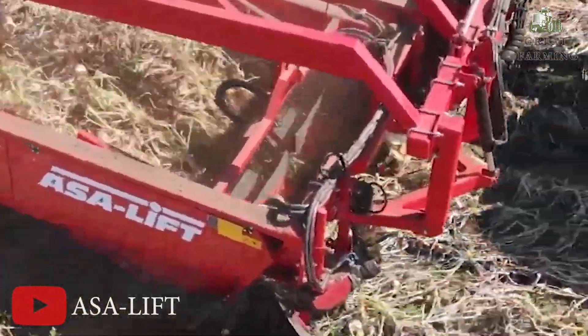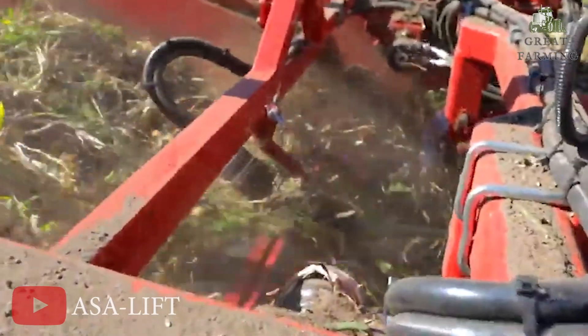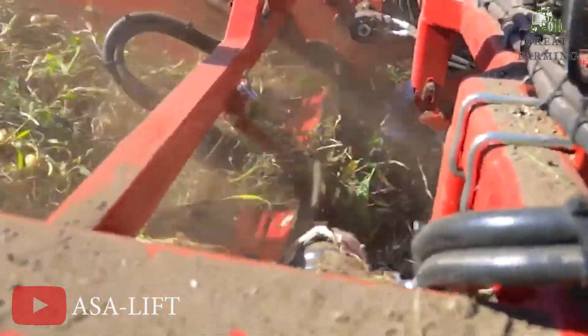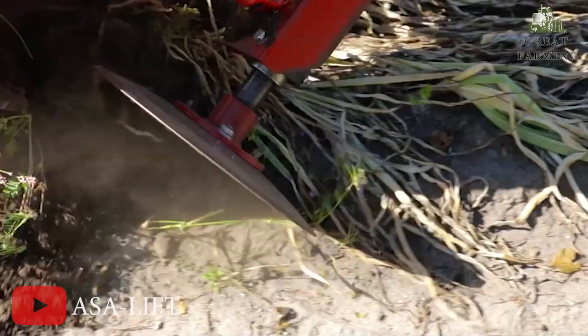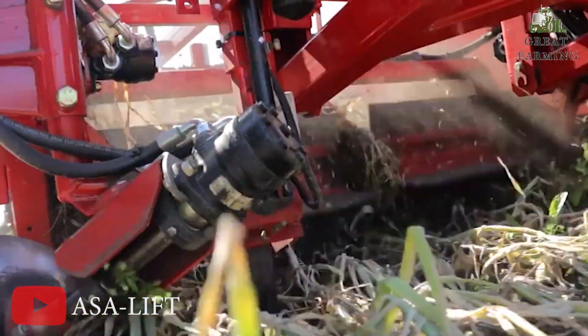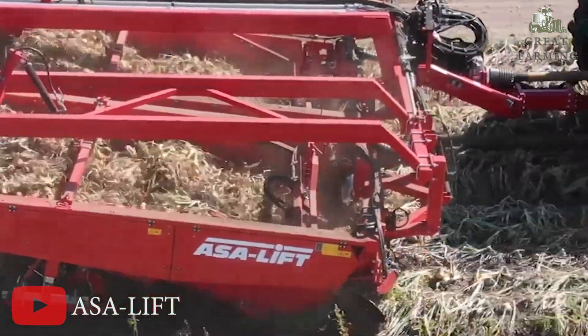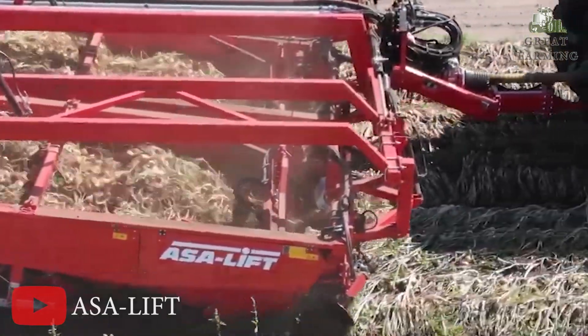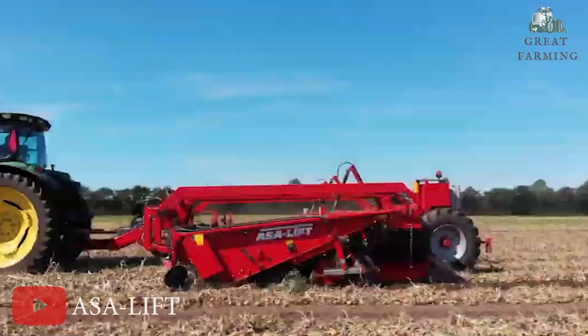Thanks to cleverly designed hydraulics, this 3-bed machine unfolds quickly and effortlessly, allowing you to be up and running in just 30 seconds. The WR365 features a newly designed frame that guarantees robustness and solid performance. You can trust in its durability and reliability to handle the demands of onion harvesting, ensuring a smooth and efficient operation.